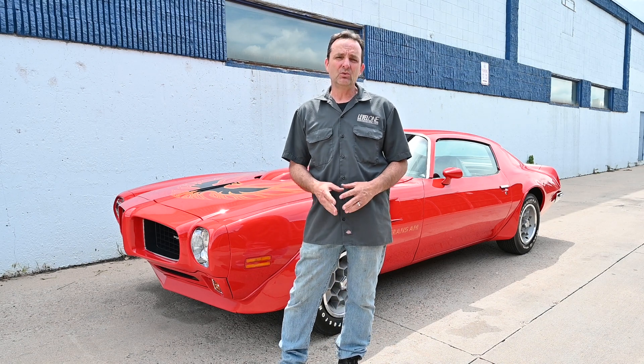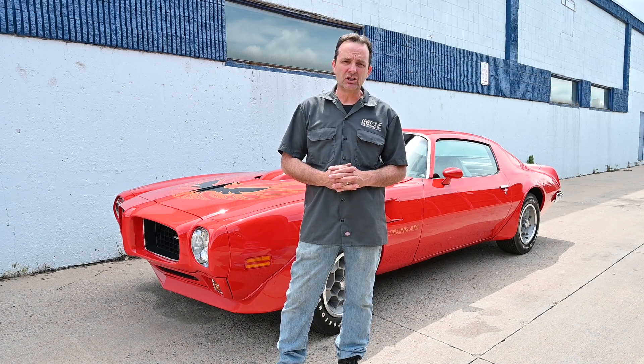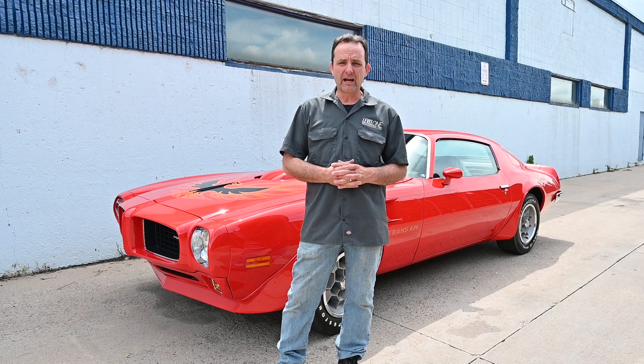This car came in and we really literally only did just a light buffing on it. Very nice car. It's been judged probably at the Pontiac Oakland Club International, maybe the Trans Am Nationals. It's a high-scoring car — very good car.